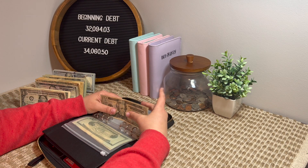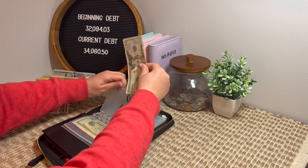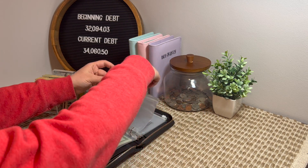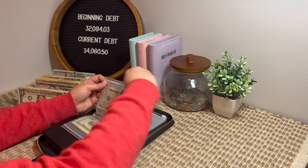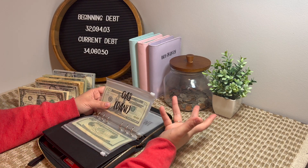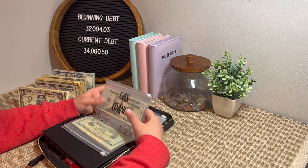Depending on where we're going, I might not even fill up this week. I always take my husband's truck because he refuses to drive my car, but I might not even need to since I still have a half a tank. I don't drive for work — I work from home — so I get really lucky with gas.